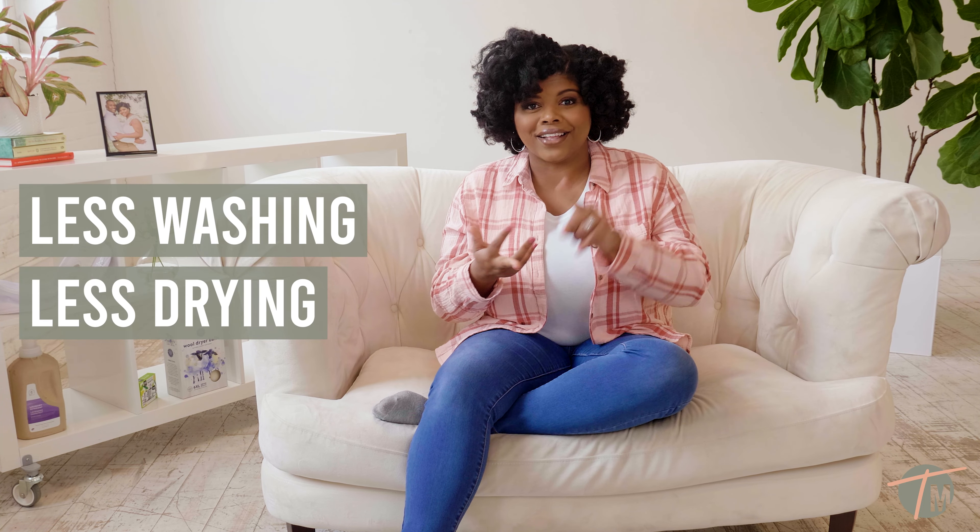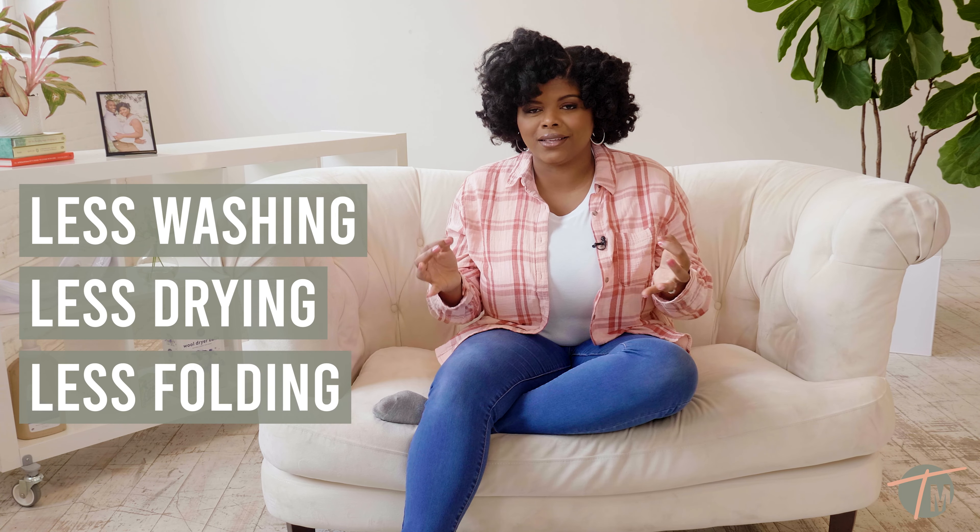Hack number three: I would definitely be remiss if I did not encourage you guys to declutter. By decluttering you're going to have less clothes, which means less laundry time — that's less washing, that's less drying, that's less folding. So definitely declutter.